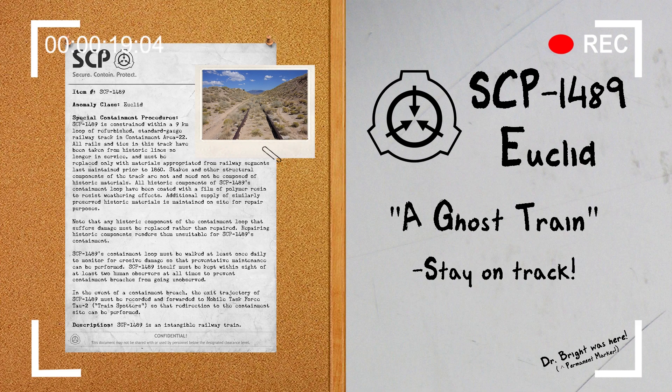Special Containment Procedures: SCP-1489 is constrained within a 9km loop of repurposed standard gauge railway track in Containment Area 22. All rails and ties in this track have been taken from historic lines no longer in service, and must be replaced only with materials appropriated from railway segments last maintained prior to 1860. Stakes and other structural components of the track are not and need not be composed of historic materials.